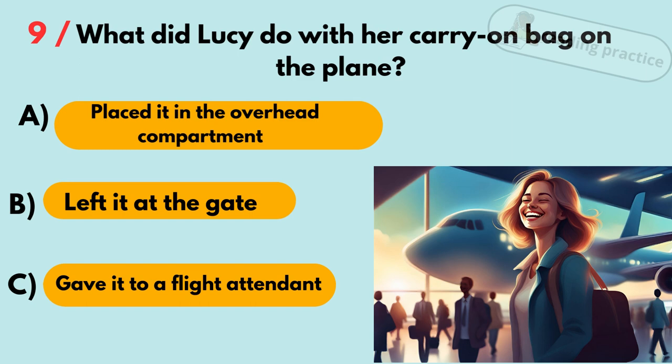Question 9. What did Lucy do with her carry-on bag on the plane? A. Placed it in the overhead compartment. B. Left it at the gate. C. Gave it to a flight attendant. Answer: A. Placed it in the overhead compartment.